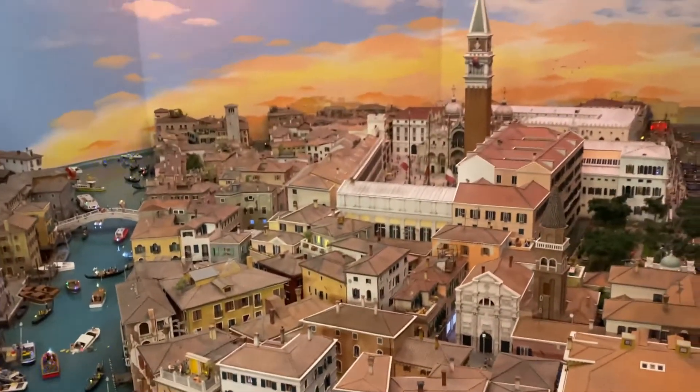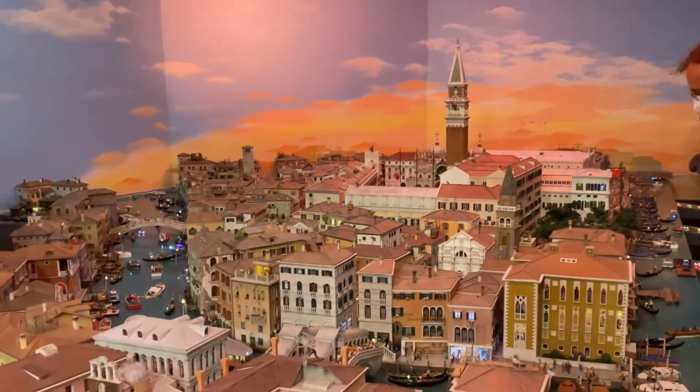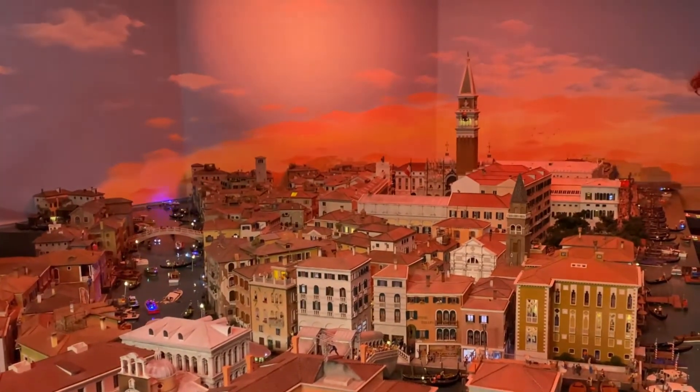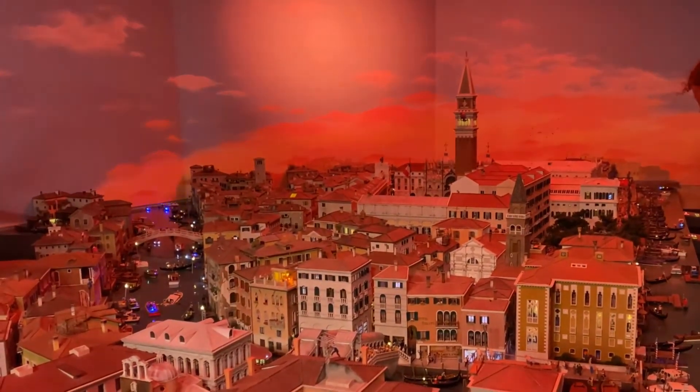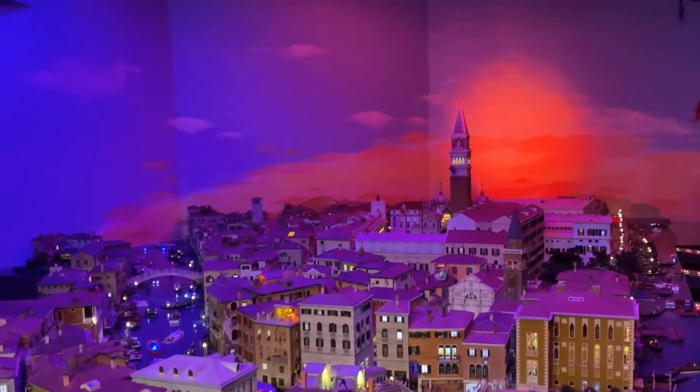It cost 1 million euros. Wow, the sunset over Venice — the intentional detail is crazy, no?